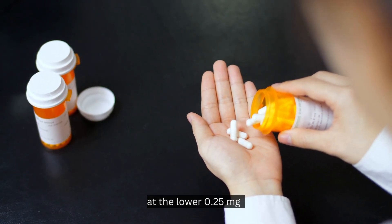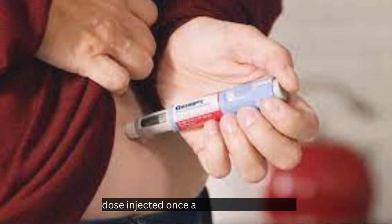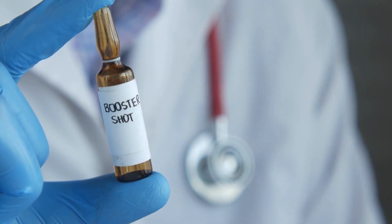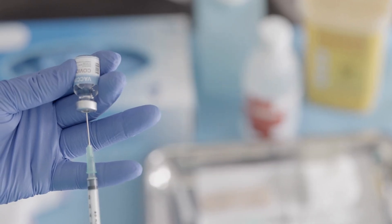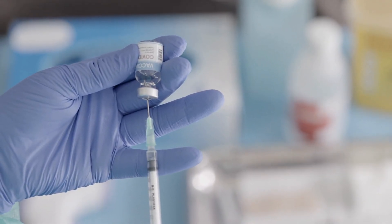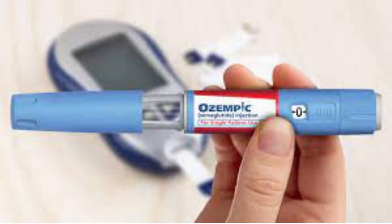Most patients will start Ozempic treatment at the lower 0.25 milligrams dose, injected once a week for 4 weeks. After 4 weeks at the 0.25 milligrams dose, your dose will usually be increased to 0.5 milligrams per week, then possibly to 1 milligram per week, based on your response to treatment and how well you tolerate it.